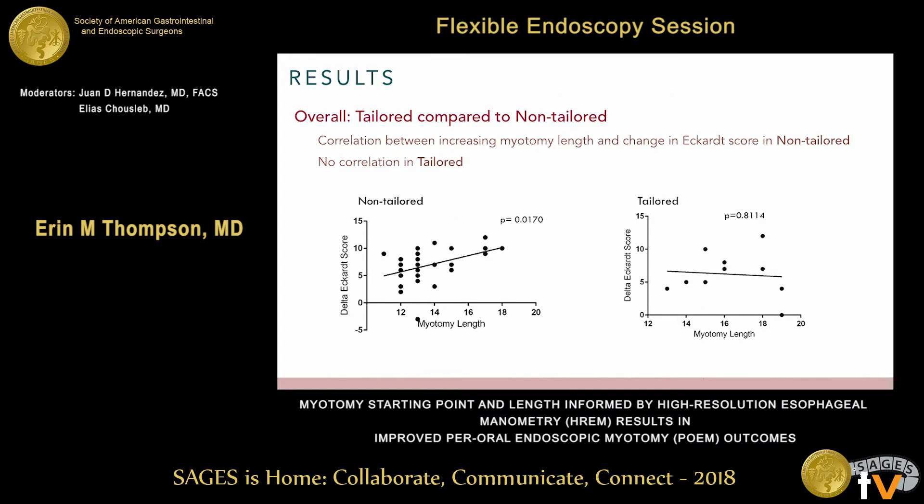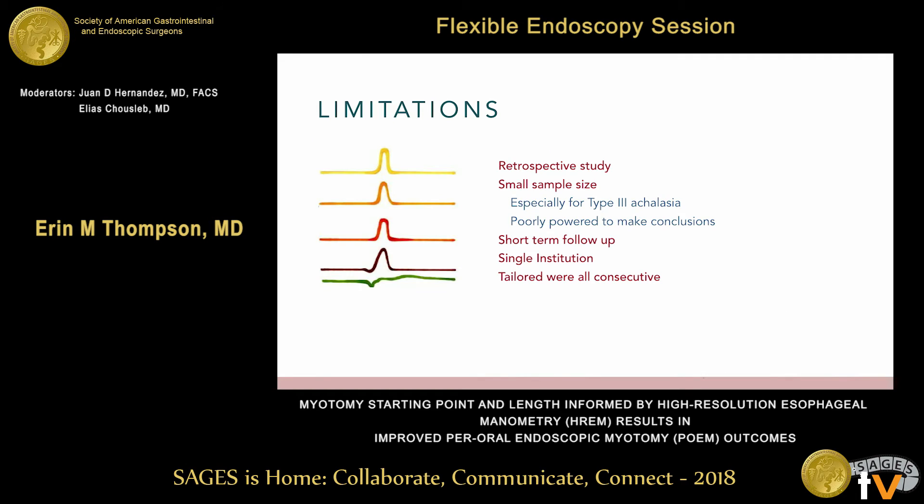In a linear regression model between myotomy length and change in Eckert score — correlating to symptom improvement — in the non-tailored group, we did see a correlation between increasing myotomy length and symptom improvement. However, in the tailored group, we did not see that same correlation, presumably because once you have myotomized the spastic segment seen on manometry, there is no advantage to doing a longer myotomy once you have achieved that length.